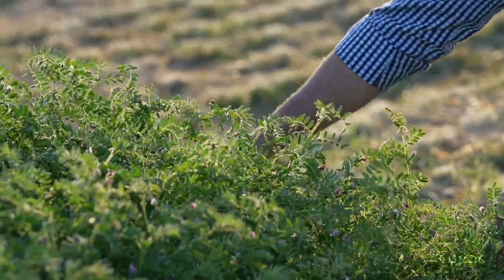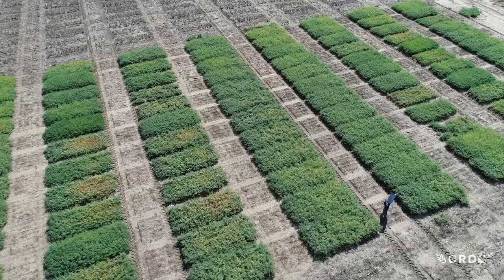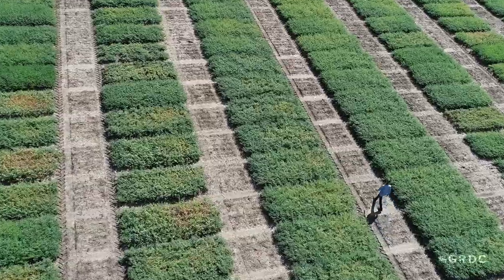That actually led to another arm to the work. So not only were we developing material for normal planting, but suddenly we had this new class of material that could be sown in late summer and finished before you plant wheat in the winter. And in many ways this provides grain growers with more options.